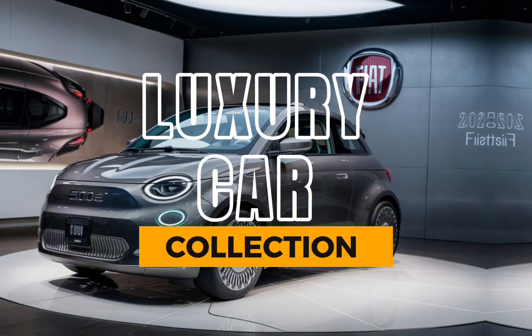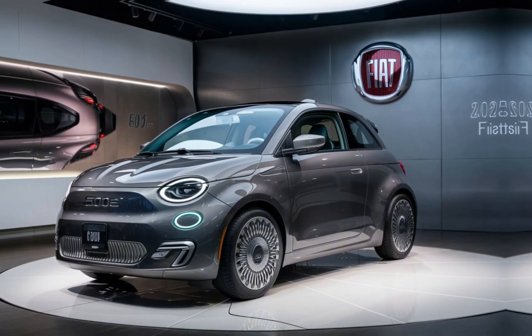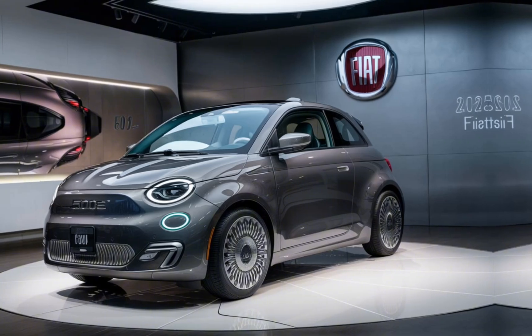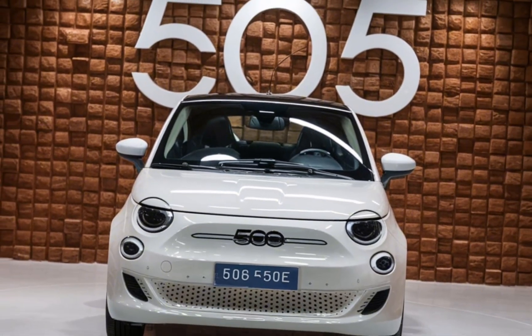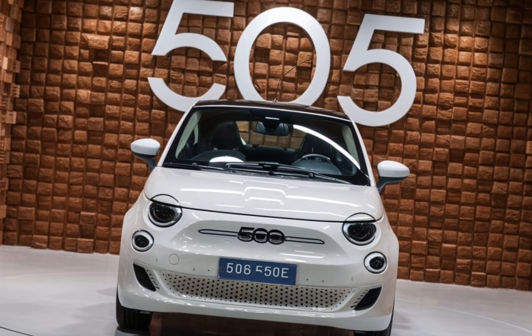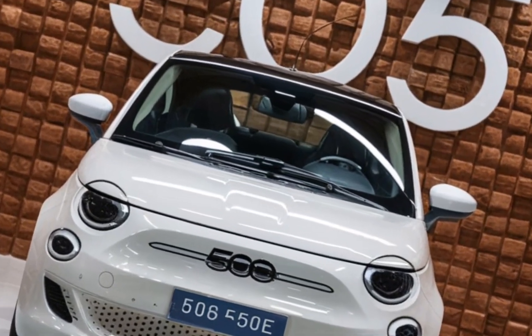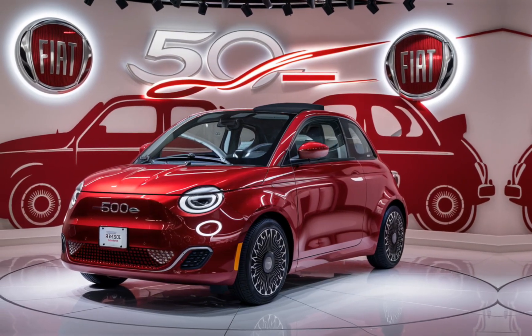Welcome back to Luxury Car Collection. Today we're diving into a car that's redefining urban mobility with style and efficiency — the 2025 Fiat 500e. This all-electric hatchback combines iconic design with cutting-edge technology, making it a top choice for city dwellers and eco-conscious drivers alike. Let's take a closer look at what makes the 500e stand out in the electric vehicle market.